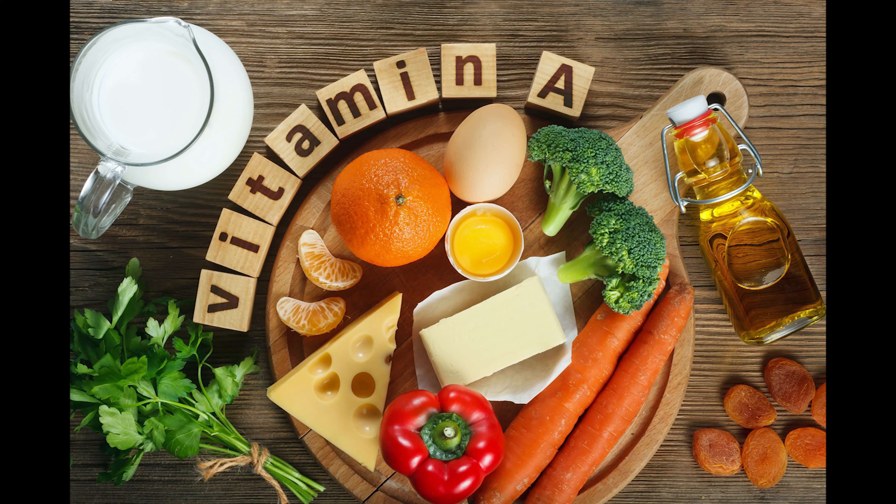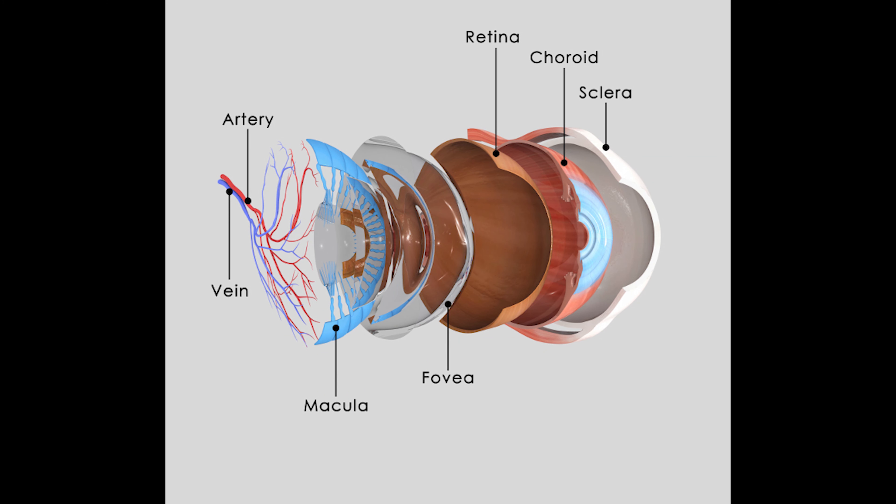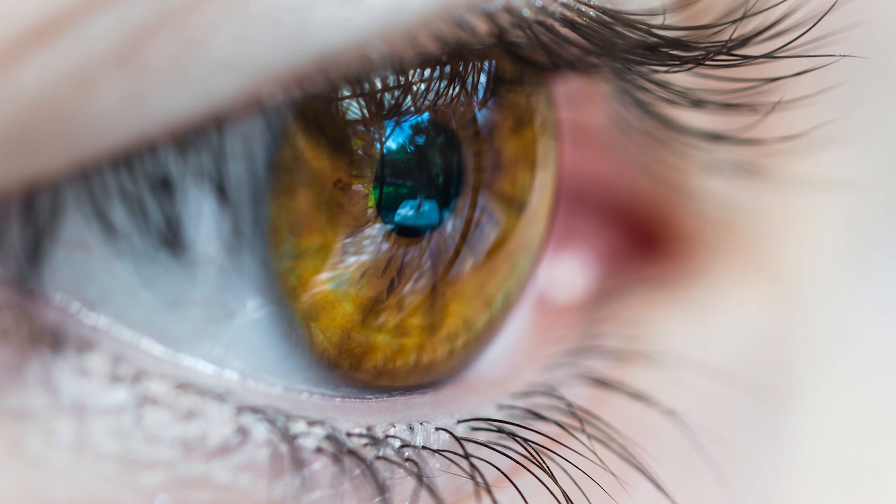Vitamin A helps a lot in improving their eyesight significantly. Lutein is a pigment found in high concentrations in a layer of the retina, where pigment-packed cells help shield against excess light.